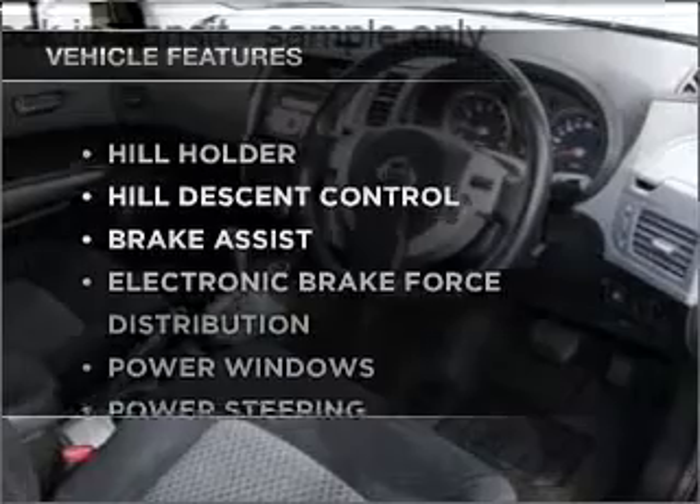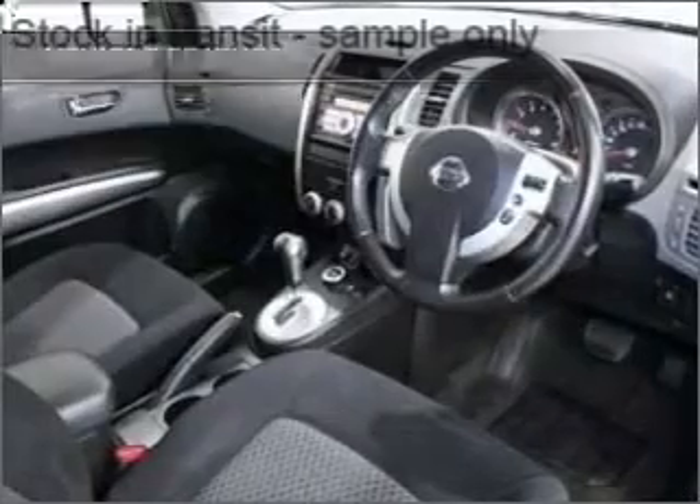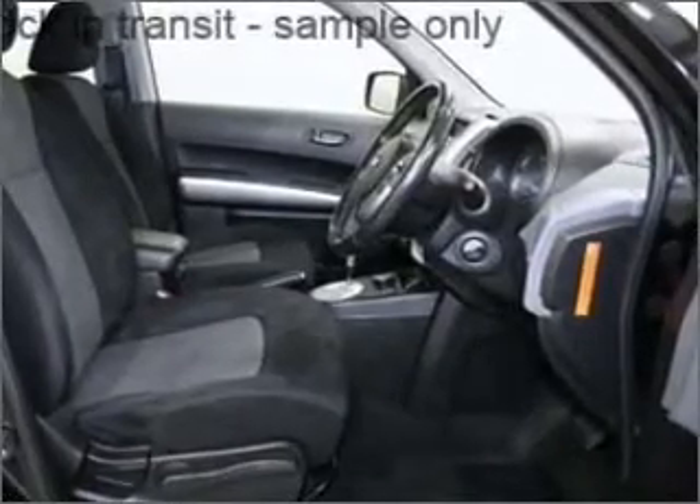Plus, enjoy these notable features that are included in this ride: climate control, central locking, power windows, a CD player, stability control, curtain head airbags, and power mirrors.